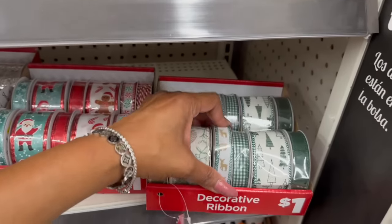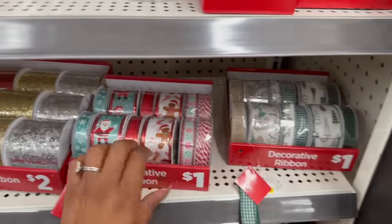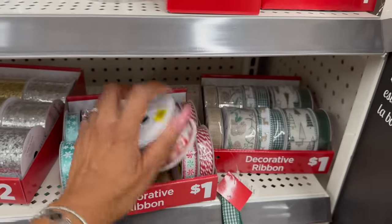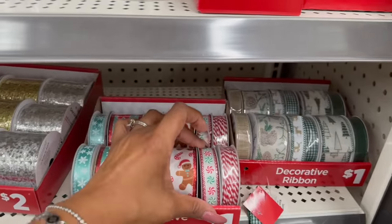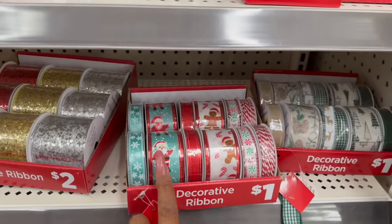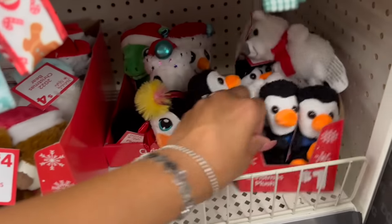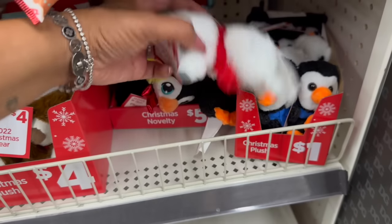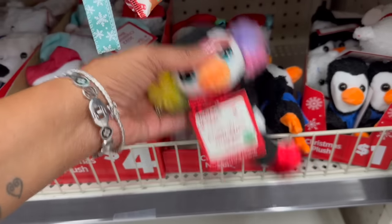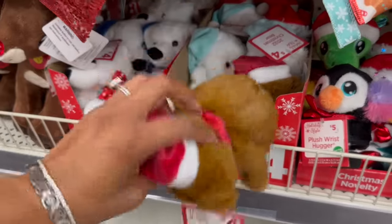They also have decorative ribbon out — reindeer, Christmas tree, and a really cute gingerbread man design for a dollar. They also have candy and ribbon, and they give you a little example of what the ribbon looks like. The snowman ribbon is two dollars. Down here they have stocking stuffers — Christmas plush for a buck, and some for five dollars, including a little dinosaur.